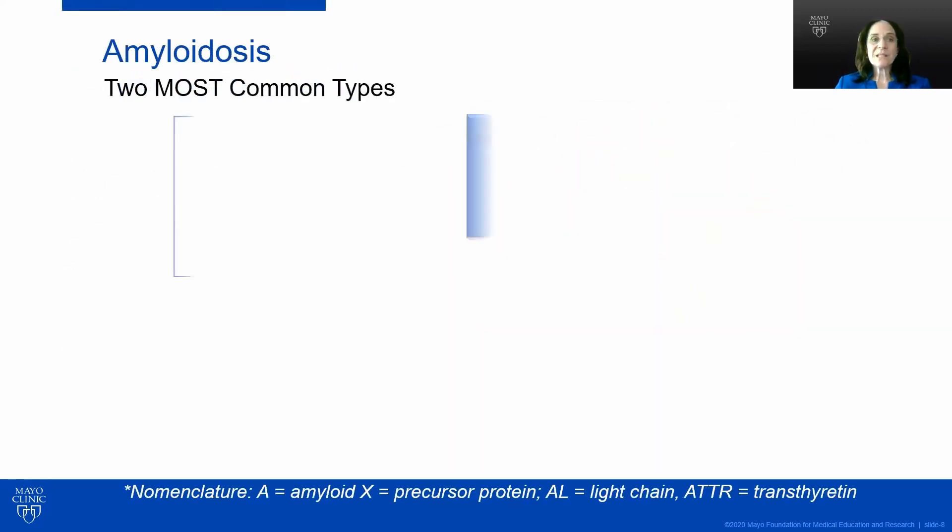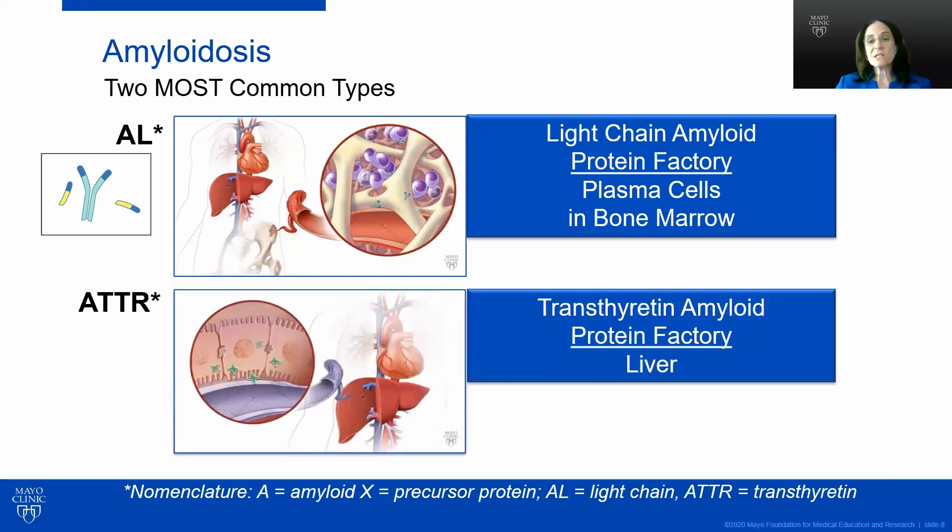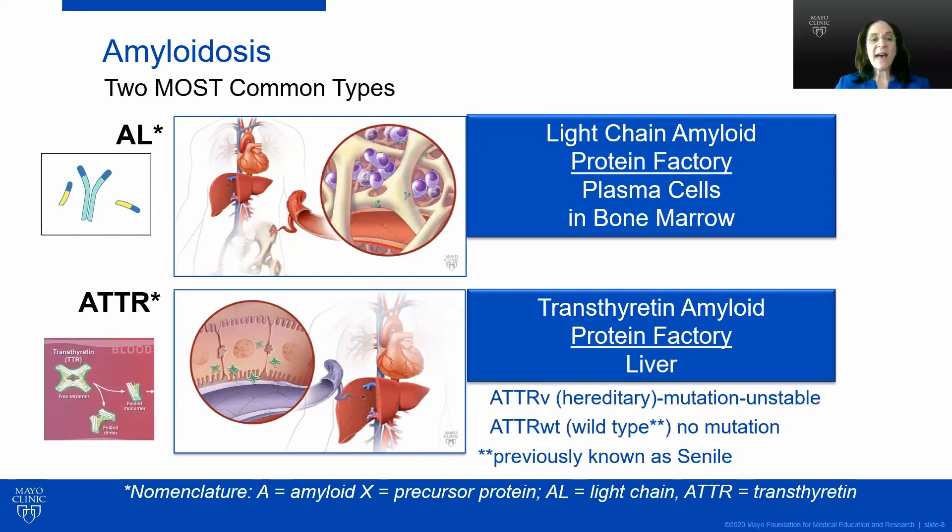The two most common types of amyloid are light chain amyloid, or AL, where plasma cells in the bone marrow make immunoglobulin light chains that can form amyloid and deposit in many different organs causing symptoms. The other is transthyretin amyloid, where the protein factory is the liver, producing a protein called transthyretin that misfolds and deposits most commonly in the heart and the nerves.